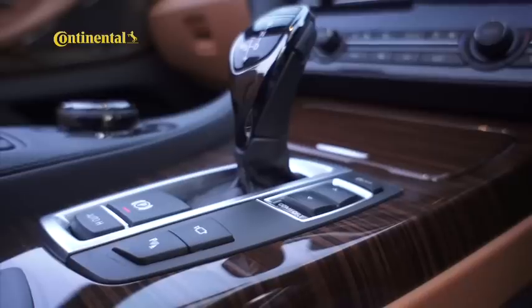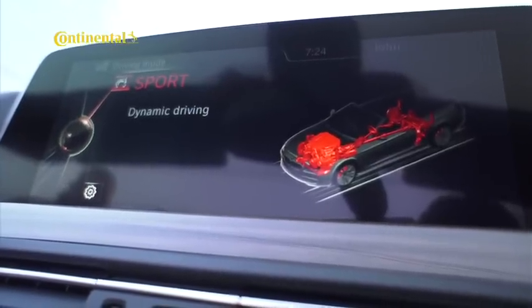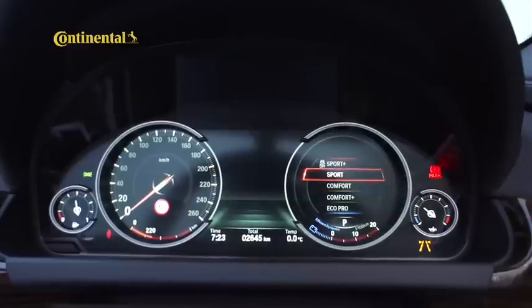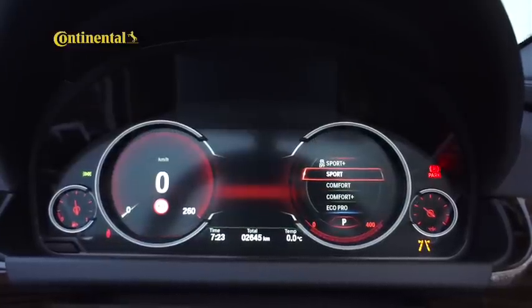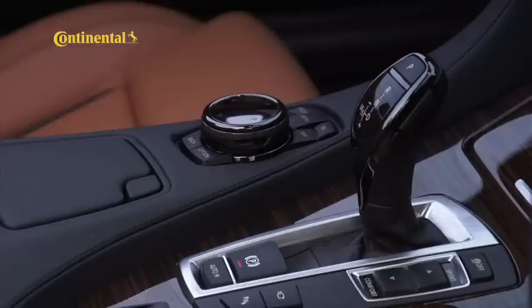That's on top of the extensive list of standard kit, which includes multifunction instruments that change color and function depending on the driving mode selected, full house navigation, BMW's iDrive system with a touch-sensitive controller, climate control, keyless entry and start, and much, much more.